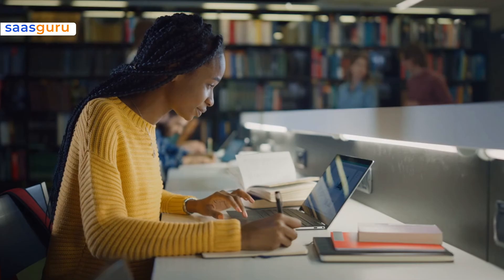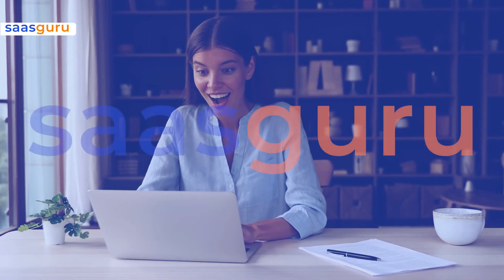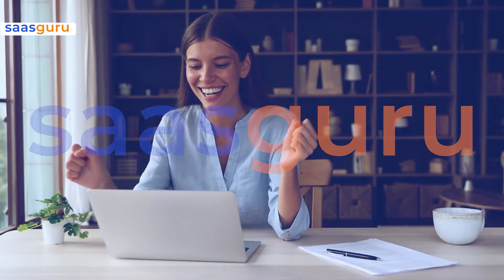We hope this video and general tips will guide you towards success. Kickstart your Salesforce admin exam prep by signing up with SaaS Guru and clearing the examination in the very first attempt.